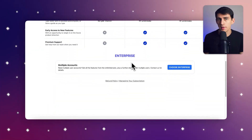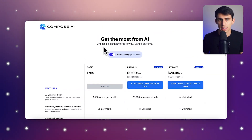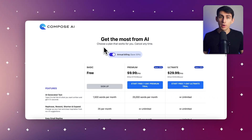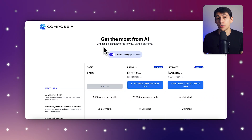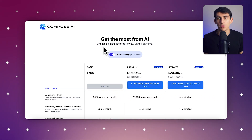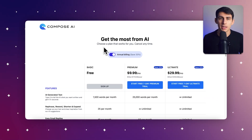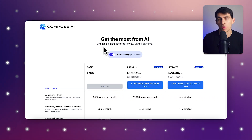Talking about pricing: the basic plan is free of charge, providing essential features like AI-generated text up to 1,500 words per month, plus rephrasing, rewording, shortening, and expanding text. On the premium plan at $9.99 per month, you get enhanced capabilities like generating up to 25,000 words per month, unlimited rephrasing and autocomplete, early access to new features, and premium support. The ultimate plan at $29.99 offers unlimited AI-generated text, rephrasing, and autocomplete along with all premium features.